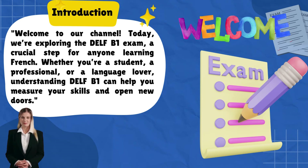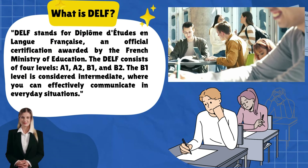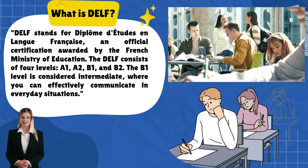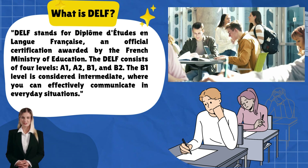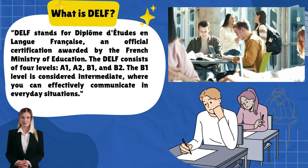Welcome to our channel. Today we're exploring the DELF B1 exam, a crucial step for anyone learning French — whether you're a student, a professional, or a language lover. Understanding DELF B1 can help you measure your skills and open new doors. DELF stands for Diplôme d'Études en Langue Française, an official certification awarded by the French Ministry of Education.